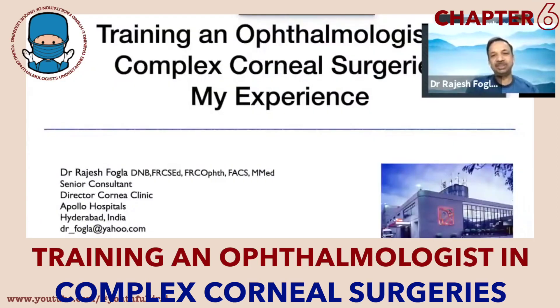Training ophthalmologists in complex corneal surgery in my experience. I have no financial interest in this presentation.